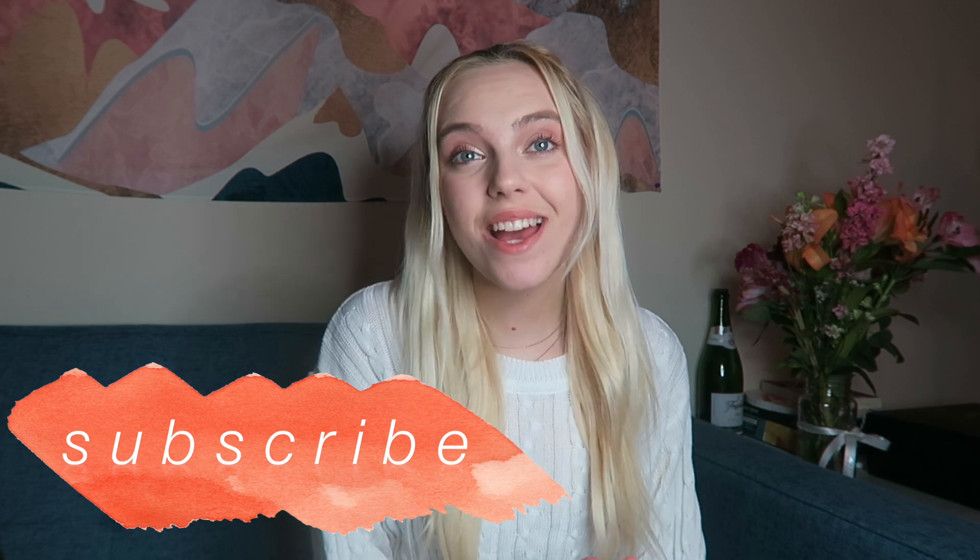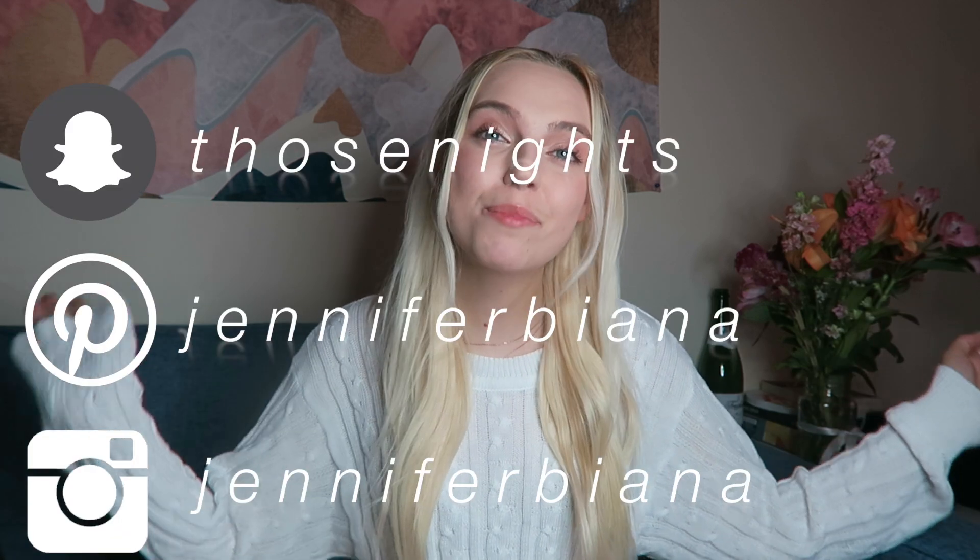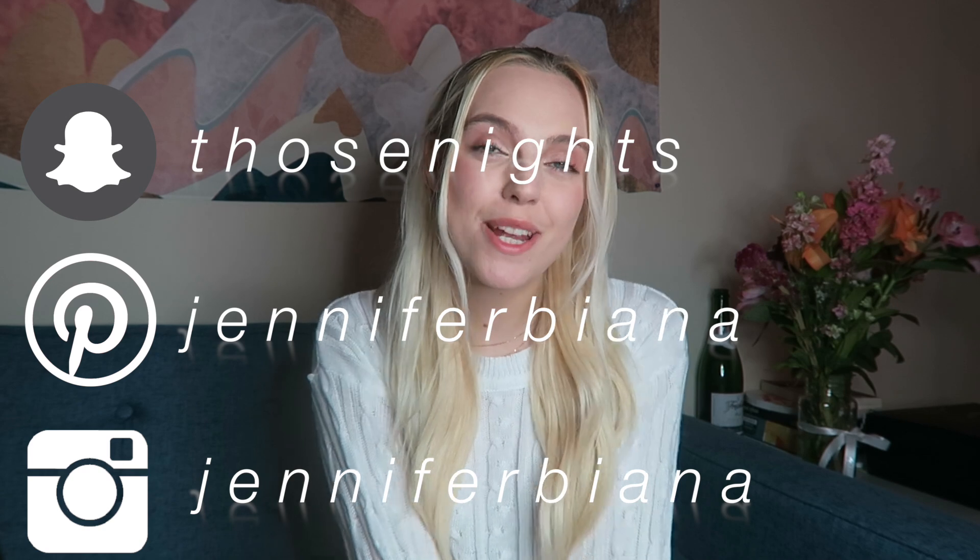Hey guys, it's me Jennifer Bianna, and welcome back to my channel. If you're new here, please subscribe, like, comment, and all that jazz — let me know what you think. Please click the notification bell to be notified every time I post. My social media will be somewhere here if you'd like to follow — come through my Instagram, Pinterest, Snapchat — literally everything is very, very girly.